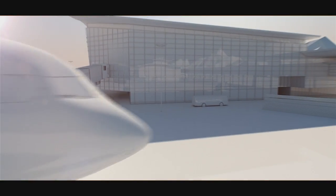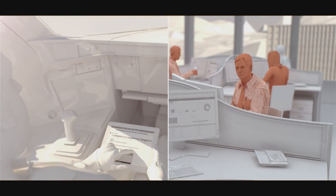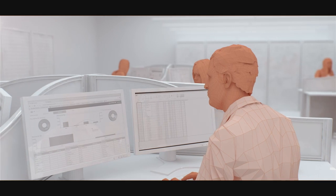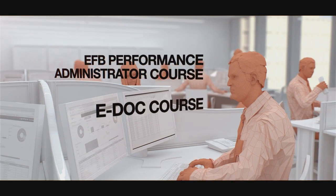A few minutes before take-off, the pilots consult their electronic flight bag (EFB), where all the data related to the aircraft is loaded, thanks to the preparatory work of the flight operations engineers. The courses for flight operations engineers are the e-doc course and the EFB performance administrator course.